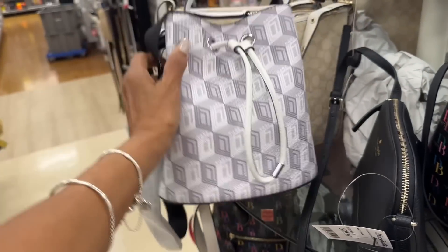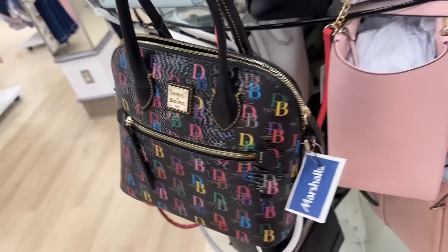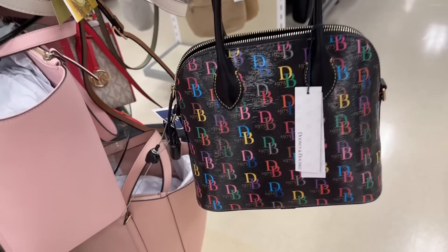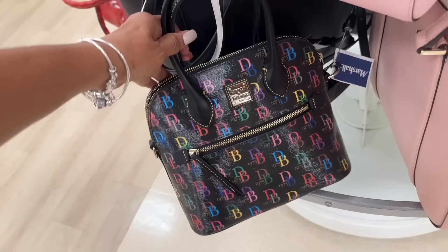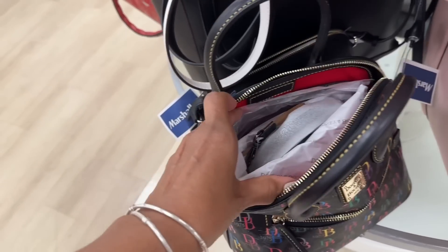Look what I found — this is a Karl Lagerfeld on clearance, $48 dollars. It's a drawstring — I'm loving it! I love this. I want this Dooney & Bourke for my collection — it has a shoulder strap inside. This is $120 dollars. This is going to be one of my birthday gifts — I love it!